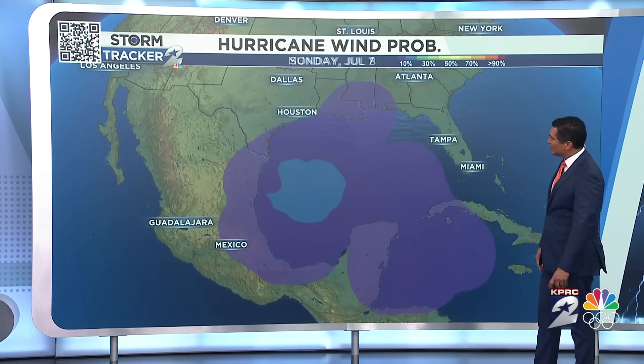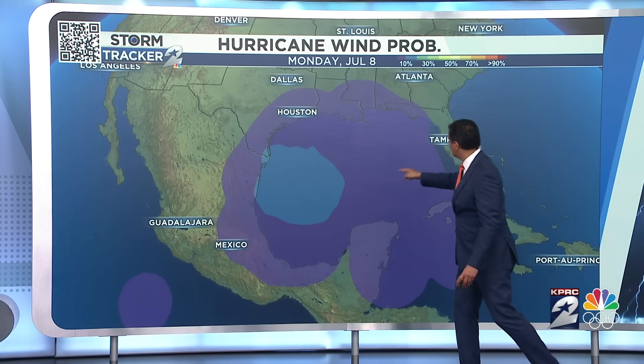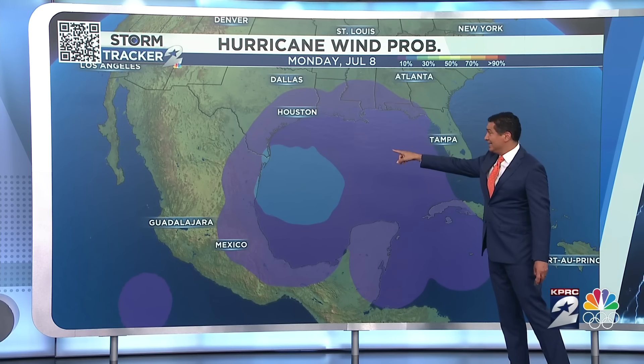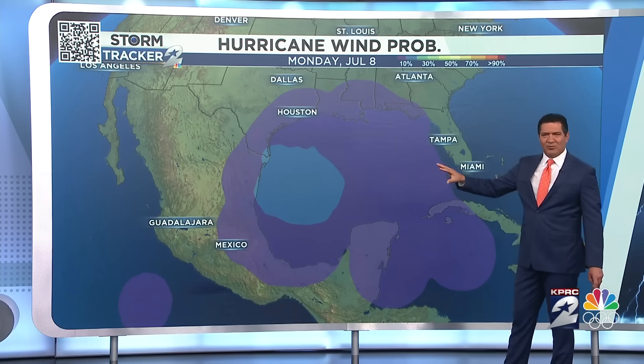Look at this — this is really interesting. What are the chances that it's a hurricane as we head toward next Monday, a week from today? We've got this blue-colored area. You look up there, it's about a 20% chance that it is a hurricane. Because if it is that far north in south Texas, it would be a hurricane — you're not spending a whole lot of time over water.